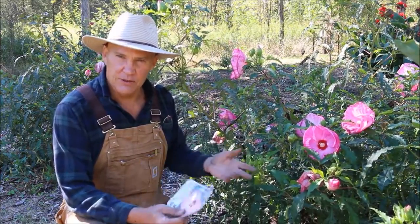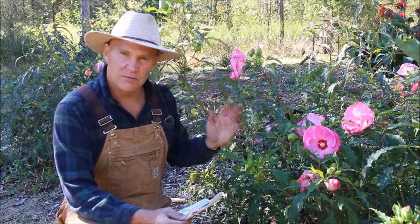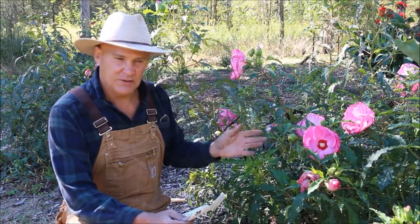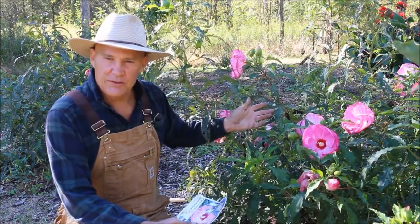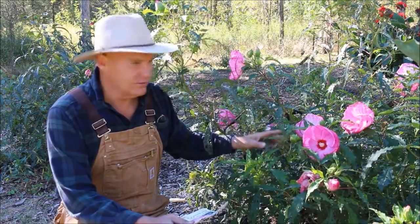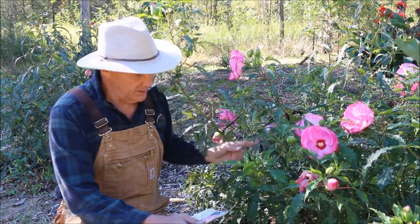I always encourage gardeners to plant flowers out in your garden. They add a lot of beauty, a lot of color, a lot of grace, and they're also good for pollinators — to bring in the bees to pollinate your vegetables and plants. These have developed and grown really well during the season, they have a beautiful color to them, so let's take a closer look at these beautiful plants that have done really well here in my soil.